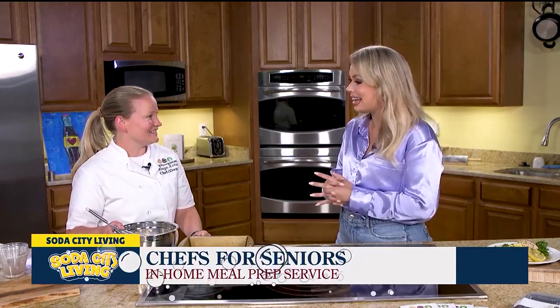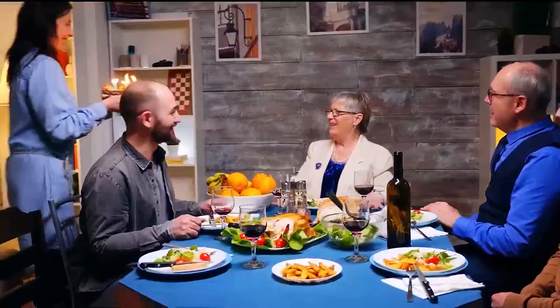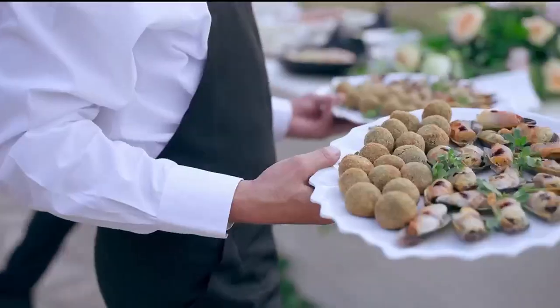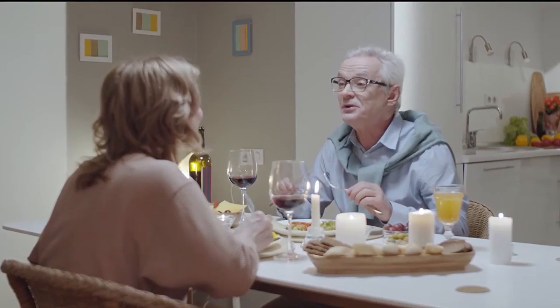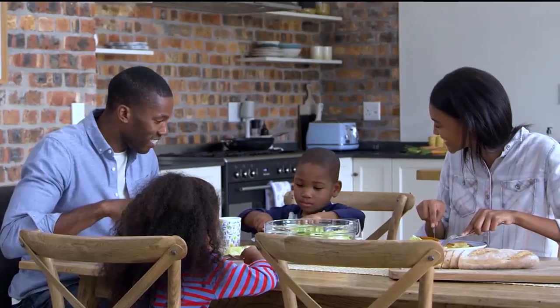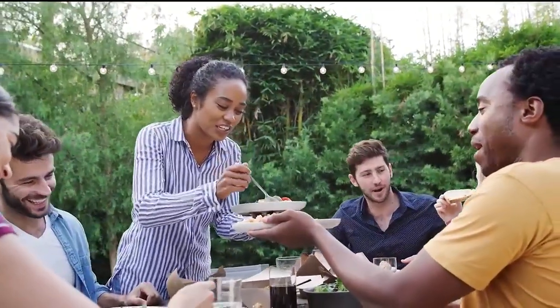You can just call Chefs for Seniors and you've got it handled. And you do so much more than that too — you can prepare people for their trips or maybe do a birthday dinner for someone. We can come in and do a plated family dinner for a birthday, or a heavy hors d'oeuvre meal if you're having friends over, or make meals for you to take on a trip. It's meant for seniors to continue to age in their home, but we're not just for seniors — we're for anyone with a busy lifestyle or who just doesn't enjoy cooking.